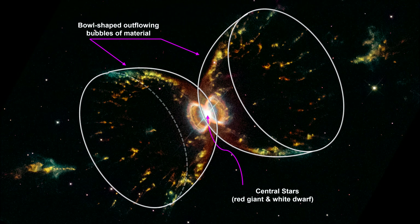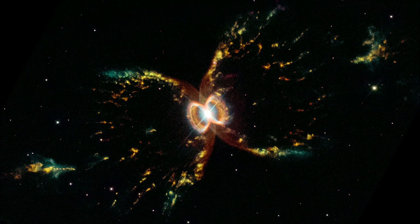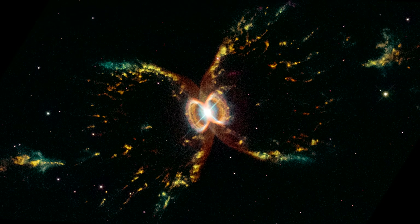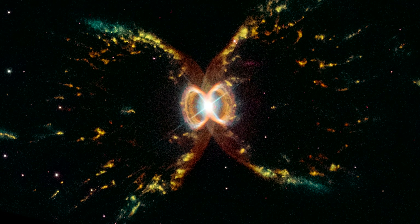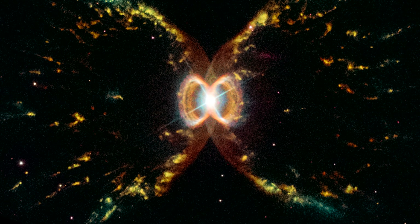These legs are likely to be the places where the outflow slams into surrounding interstellar gas and dust, or possibly material that was lost earlier by the red giant star. The outflow may only last a few thousand years, a tiny fraction of the lifetime of the system. This means that the outer structures may be just thousands of years old, but the inner hourglass must be much more recent than that. The red giant will ultimately collapse to become a white dwarf. After that, the surviving pair of white dwarfs will illuminate a shell of gas we know as a planetary nebula.